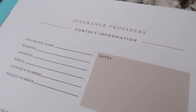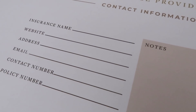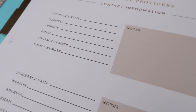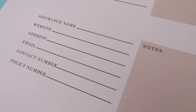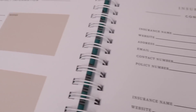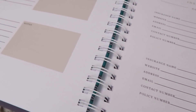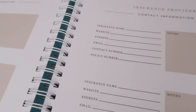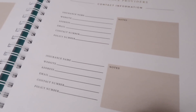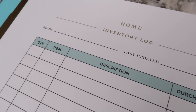Step Three: log all of your insurance provider information — home insurance, car insurance, all of your insurance company information. Document your policy number, contact number, because this is going to be important in the event of a disaster or emergency. I can't stress enough — you don't want to wait until something happens to figure out you should have had a plan. Having it all together in your home management system in that one centralized place that you can grab and go is so important.